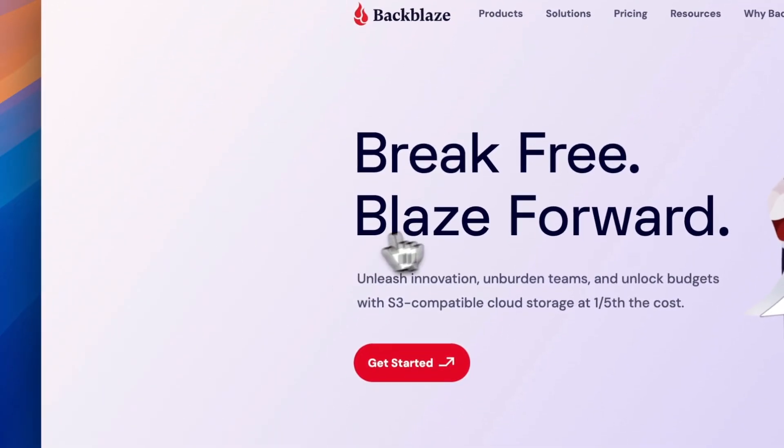Whether it's a hard drive failure, ransomware, other malicious activity, or user error — maybe you accidentally deleted something you shouldn't have — it's still really important to have some sort of backup plan in place. And a key component of my backup plan is Backblaze.